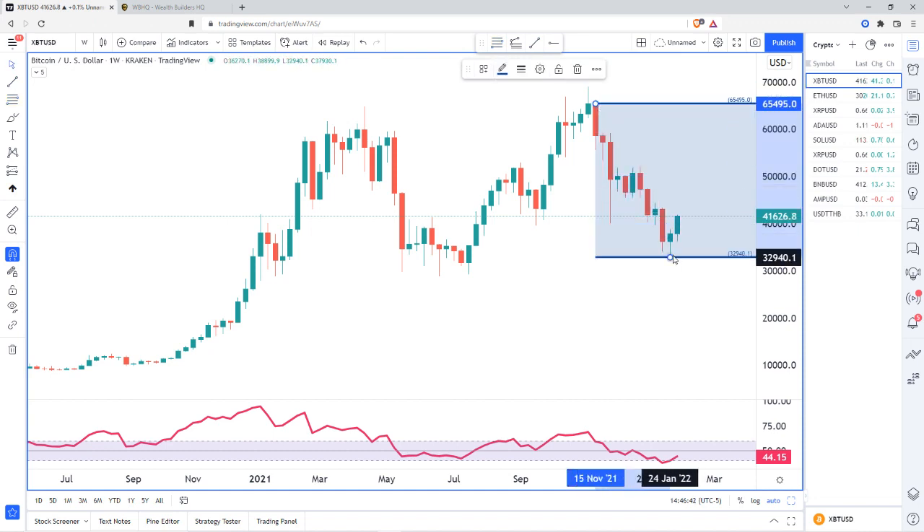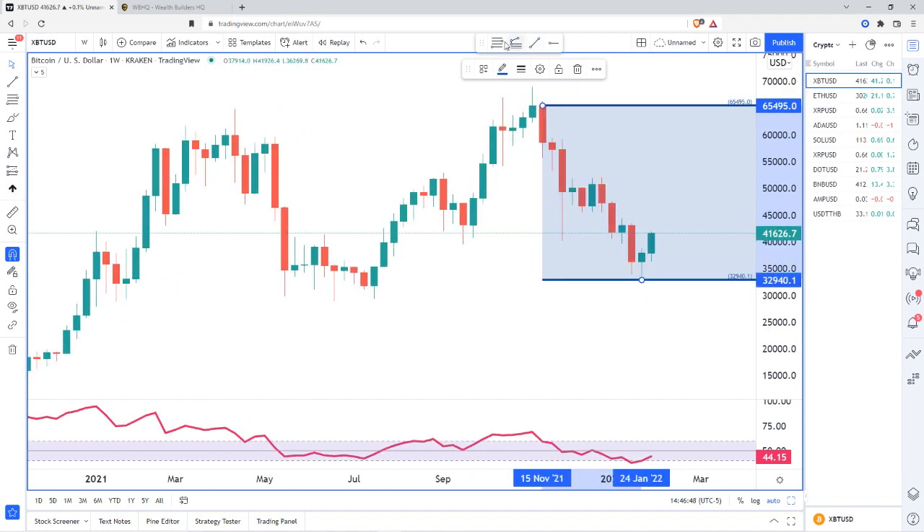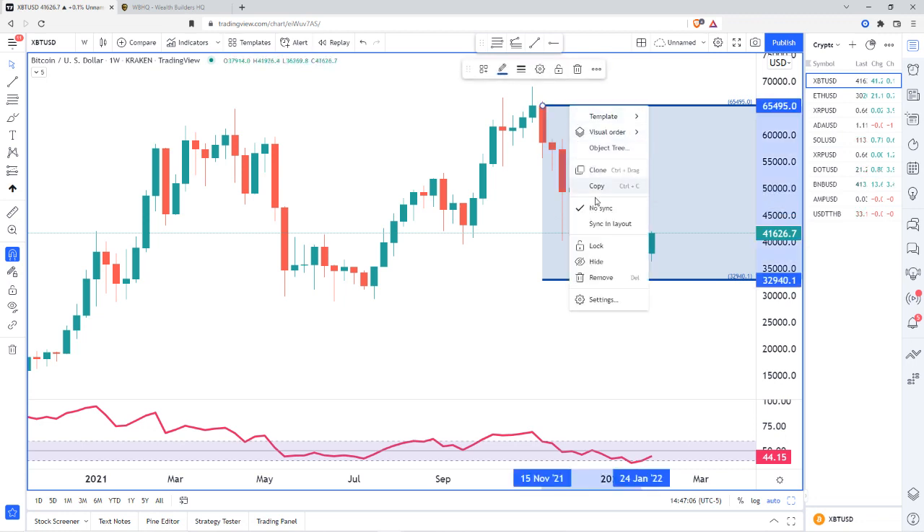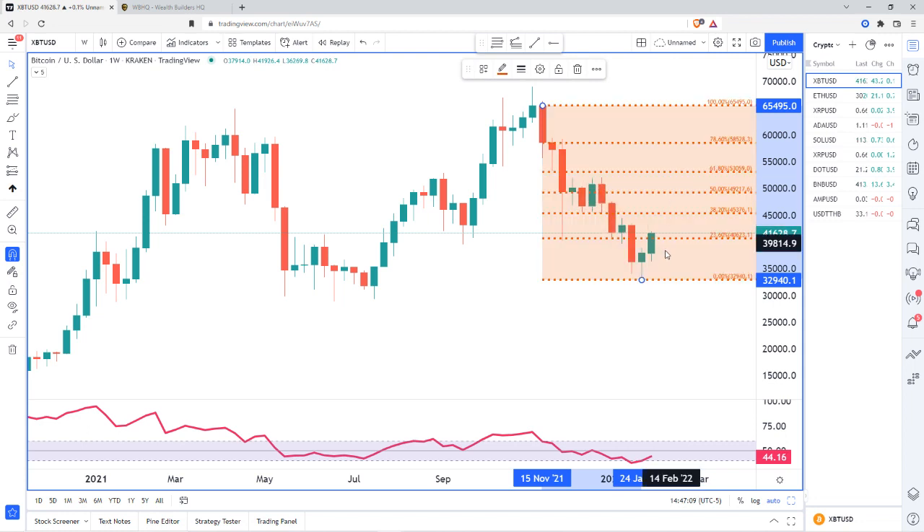We bottomed out on the weekly two weeks ago and started pulling back a little bit. However, on this pullback, we are actually running into the little pause area right here that broke down, so this may act as a little bit of selling pressure or supply. Looking at the retracement, we've already surpassed the 23.6, which suggests we may continue to go a little higher to the 38.2% or 45,376 before we continue to impulse downward.